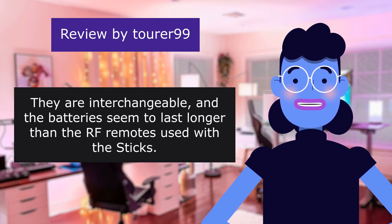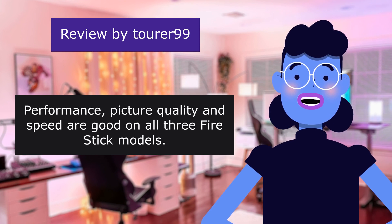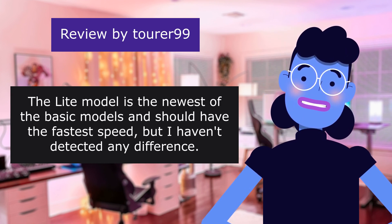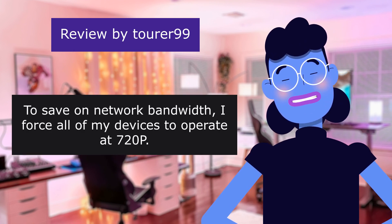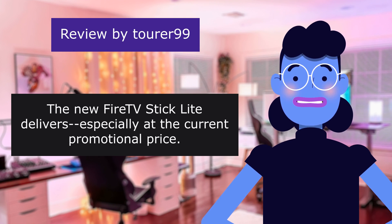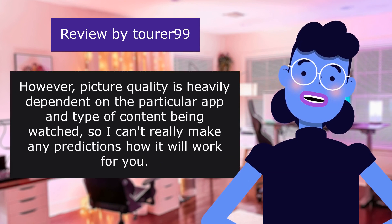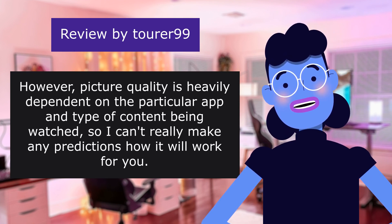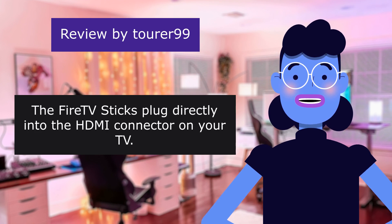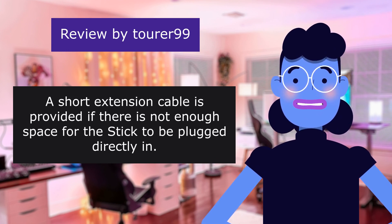IR remotes are interchangeable and batteries seem to last longer than the RF remotes used with the sticks. Performance, picture quality, and speed are good on all three Fire Stick models. The Lite model is the newest of the basic models and should have the fastest speed, but I haven't detected any difference. To save on network bandwidth, I force all of my devices to operate at 720p. The new Fire Stick Lite delivers — especially at the current promotional price. Picture quality is quite good on TVs up to 50 inches; pushing higher resolutions just wastes bandwidth. A short extension cable is provided if there is not enough space for the stick to plug in directly.